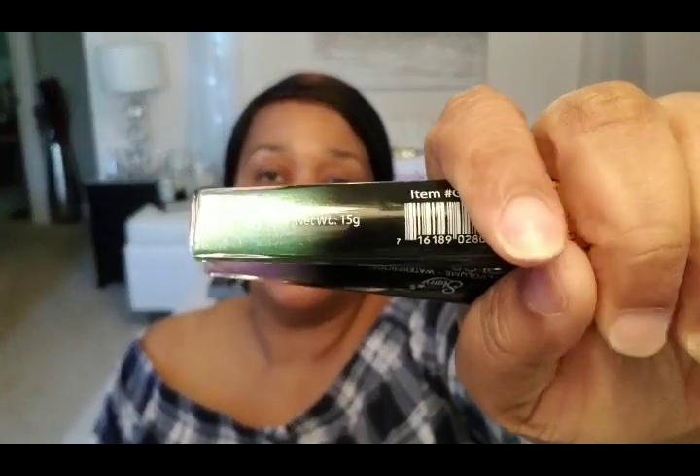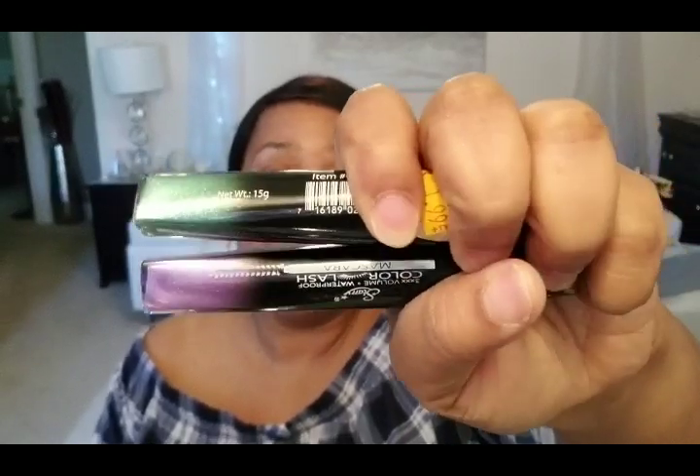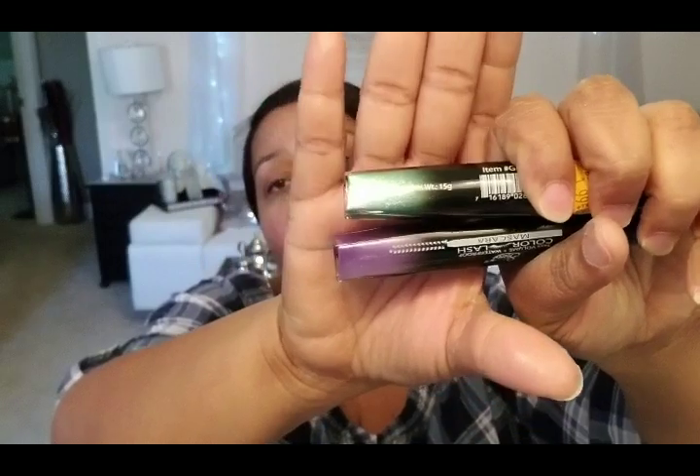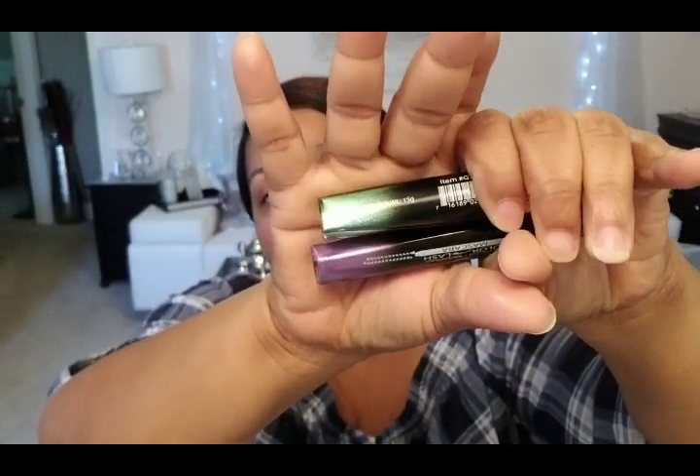One is a beautiful teal color and then the other one is a sort of purpley lavender color. I'm not going to open these up until I get ready to use them, but I will put them in a face-of-the-day or something so you can see what they look like. Can't wait to try these — they were a dollar ninety-nine or two bucks.